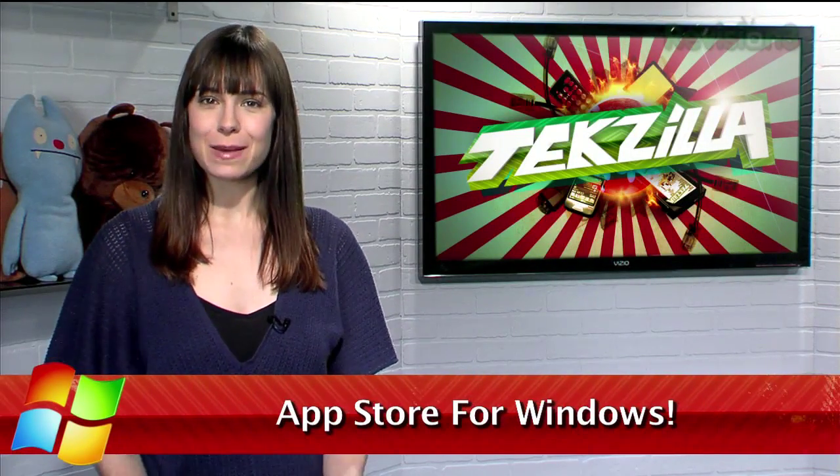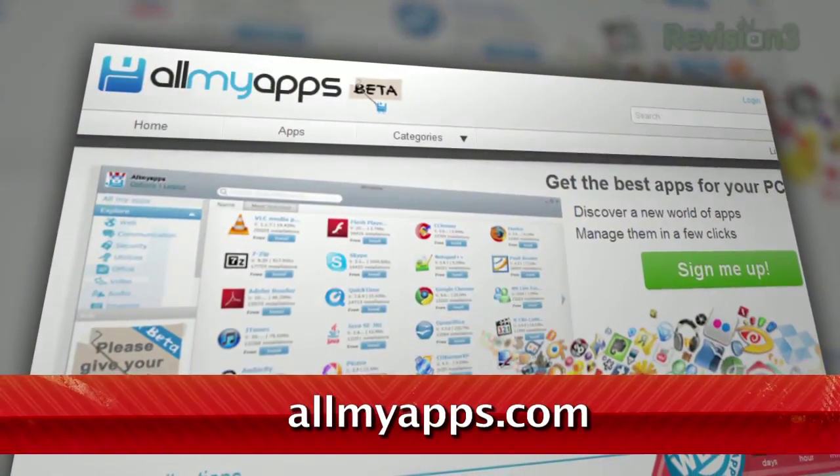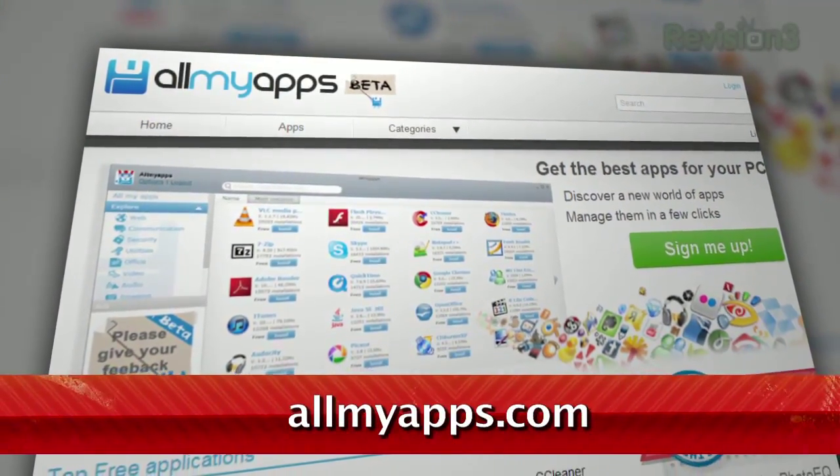Apple recently announced an App Store for their desktop and laptop machines, but if you're a Windows user, there's no reason to feel left out. Instead, check out AllMyApps.com.